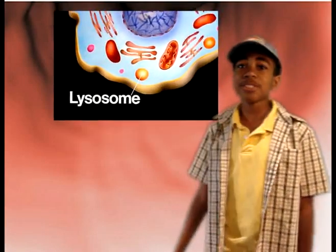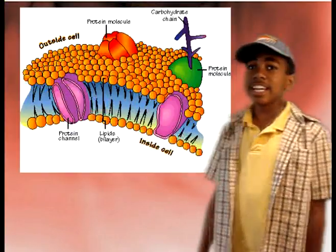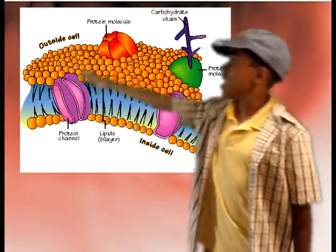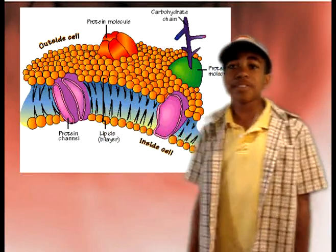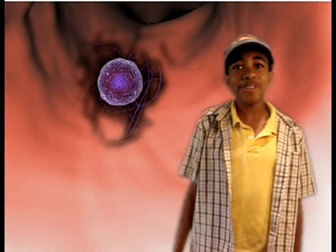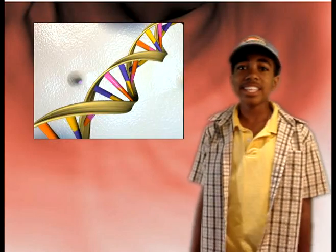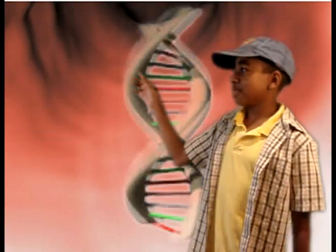Lysosomes digest food particles, wastes, cell parts, and foreign invaders. Vacuoles store water and other materials. The cell membrane, which is around the cell, is a protective barrier that encloses the cell. The nucleolus, which is in the center of the nucleus, makes the ribosomes. And the nucleolus contains the DNA, which is the genetic material of the cell.